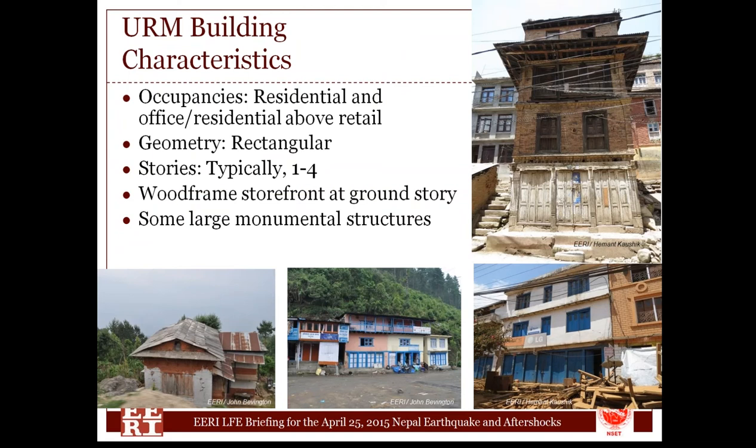With respect to URM buildings, I'd like to set the stage about the kinds of buildings we observed in the heavily shaken areas around the Kathmandu Valley and adjacent districts. We tended to see one- to four-story buildings, typically rectangular in shape, with offices, people living above them, and stores on the ground story. One somewhat unique feature is that storefronts on the ground had doors and windows done entirely in wood frame, with masonry two to three stories tall supported entirely by wood frame construction, usually only on the front facade.